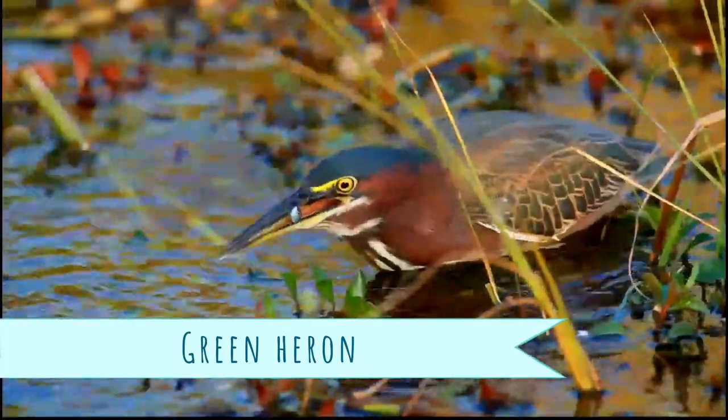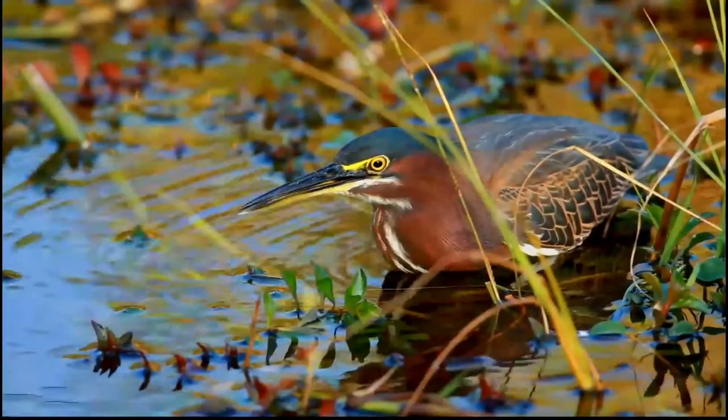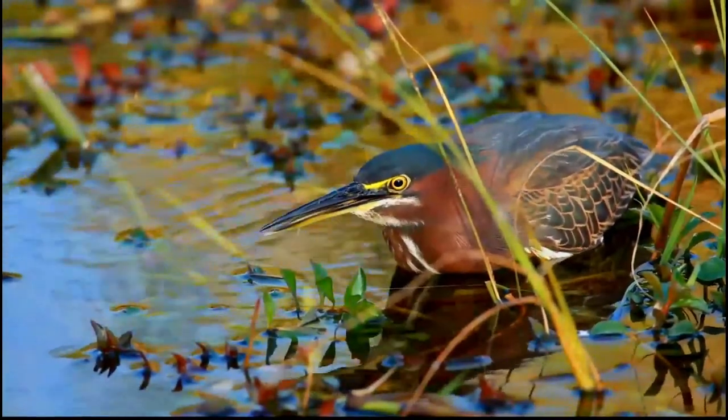The green heron is a small heron of North and Central America. Birds of the nominate subspecies are extremely rare vagrants to Western Europe — for example, a sighting in Pembrokeshire in 2018 was only the second recorded sighting in Wales.